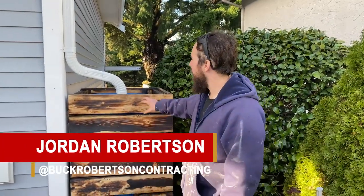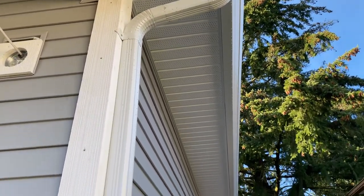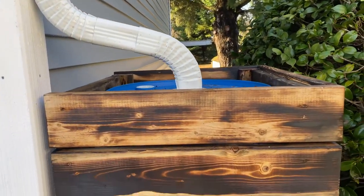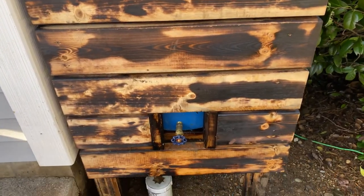We're down here at the community gathering place again today. We decided we were going to try and capture some of the water from the downspouts and it's going to go into this rain barrel. We have a spigot or a faucet here that we can attach the hose onto and then it can water the garden.